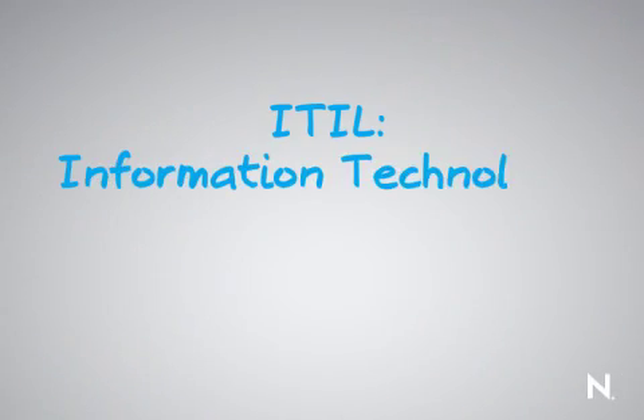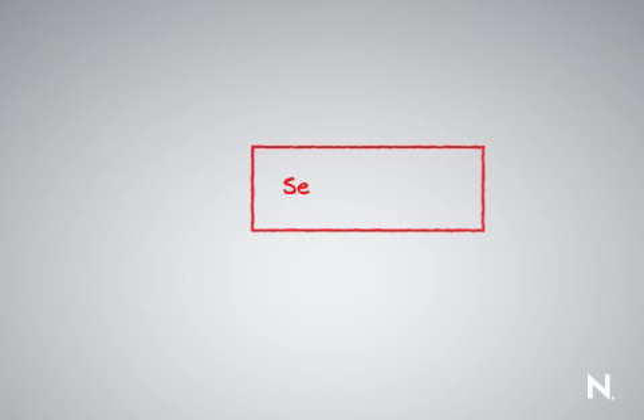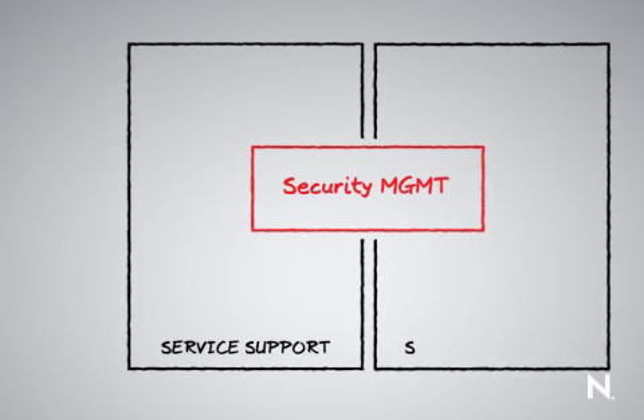The ITIL Framework was developed by the UK government back in 1989 and since that time it has been employed by many organizations across the globe. The ITIL Framework is broken down into two main groups: service support and service delivery.